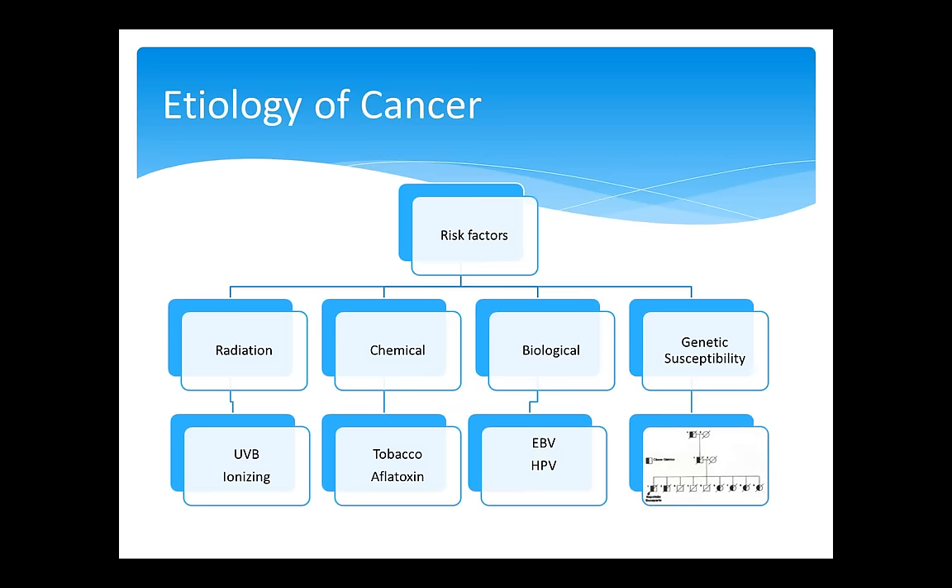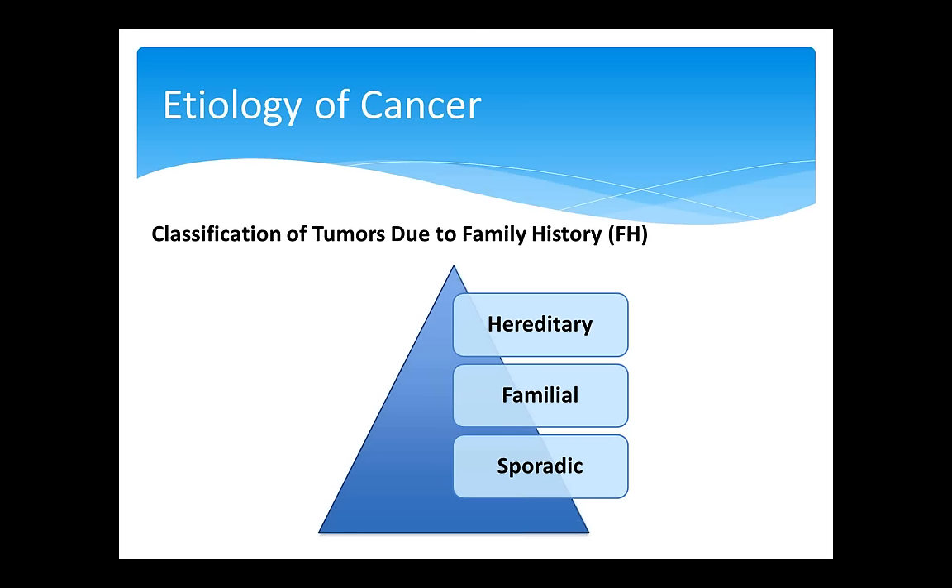It's important that we know the etiology of cancer and all risk factors related to cancer development, because this is important for cancer risk assessment. There are different risk factors related to cancer development, and nurses must recognize those risk factors: radiation, chemical, biological, and one of the important risk factors, genetic susceptibility. According to cancer and family history, tumors can be classified as sporadic, familial, and hereditary — a classification with very important implications for developing monitoring strategies for individuals and at-risk family members.